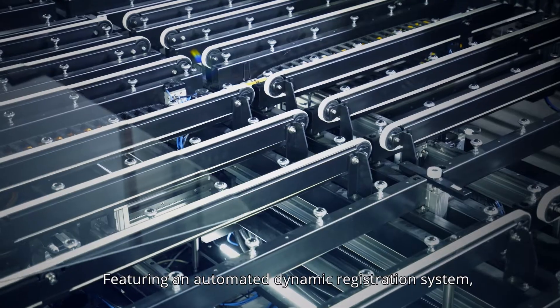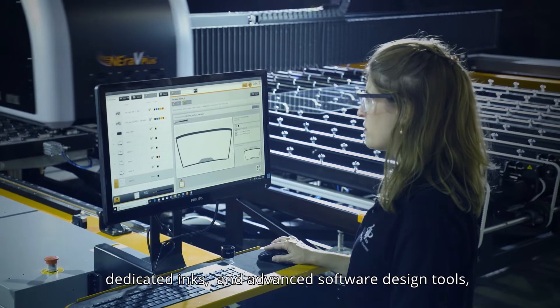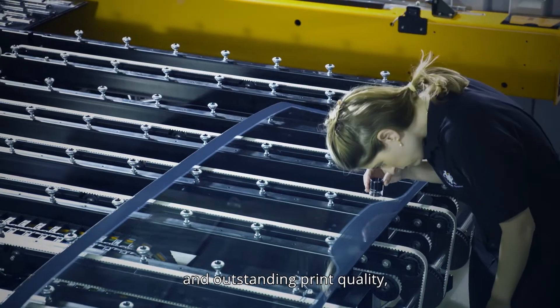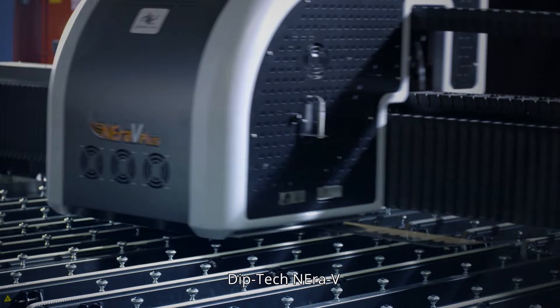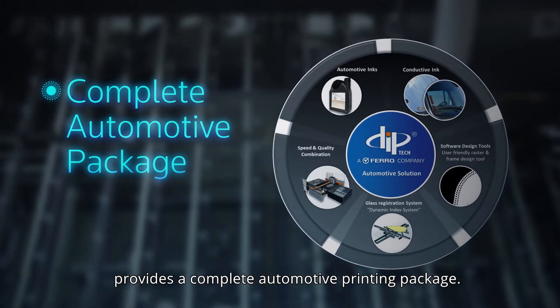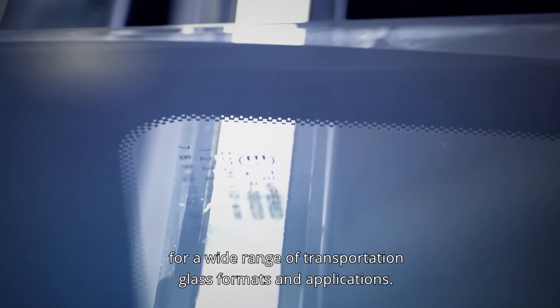Featuring an automated dynamic registration system, dedicated inks, and advanced software design tools, and delivering both high-speed and outstanding print quality. Diptec Niro V provides a complete automotive printing package — one printing solution for a wide range of transportation glass formats and applications.